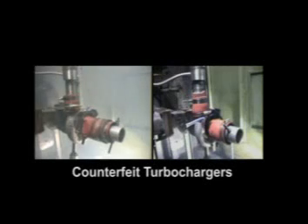This film will now show you what happens when we put a counterfeit turbocharger under the exact same rigorous approval testing that all genuine Holset turbochargers undergo.